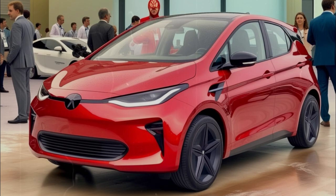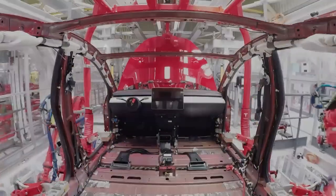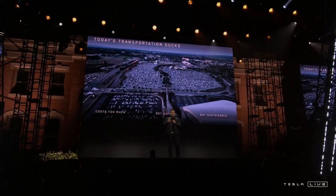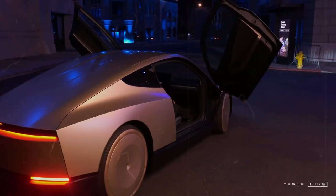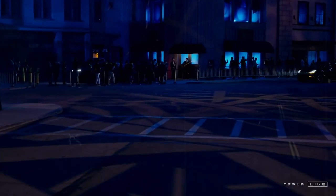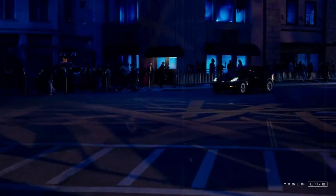Additionally, where regulations allow, the Model C will be able to join fleets of robo-taxis, opening up real opportunities for owners to monetize their vehicles when they're not using them. This turns the car into an income-generating asset, not just a means of transportation. It is possible for the owner to earn money from the vehicle, even without driving it.